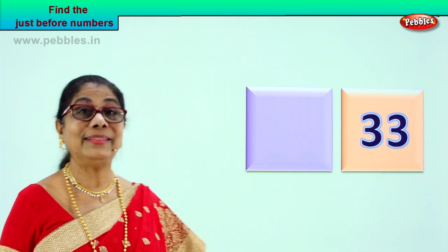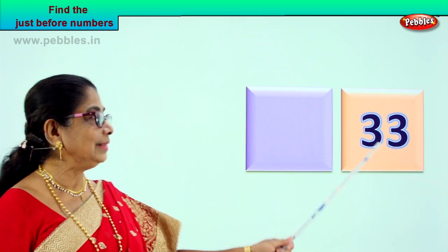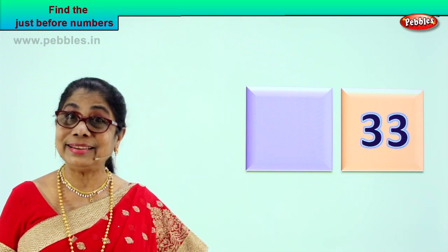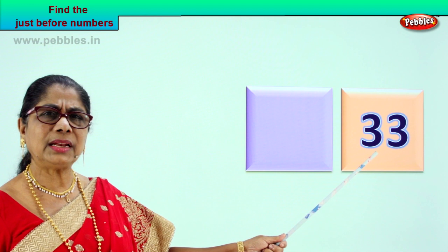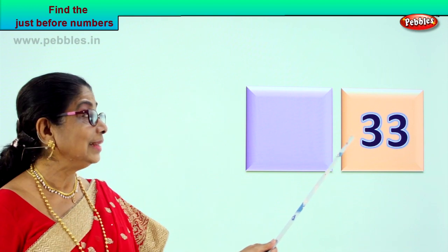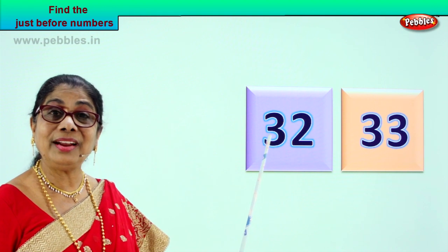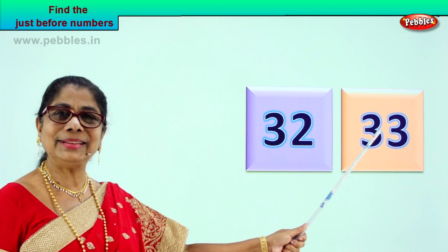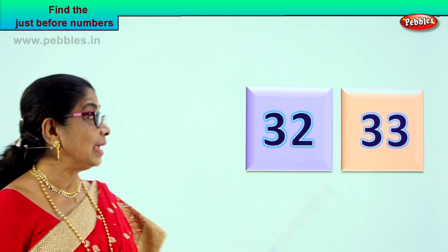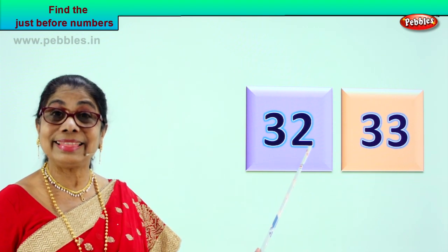Now here we have another beautiful number. What is it? Three and three. What number is that? Thirty-three. Now what can be the number that comes just before thirty-three? It will be one less than this. Three and three — thirty-three. The number just before that will be thirty-two. Then you count it as thirty-two, thirty-three. Is it enjoyable? Yes. A very interesting exercise. Thirty-two, thirty-three. The number just before thirty-three is thirty-two.